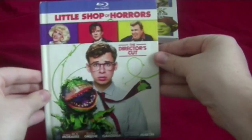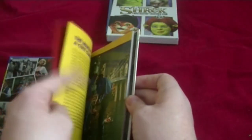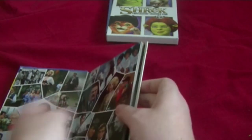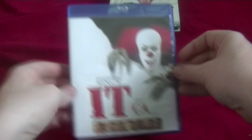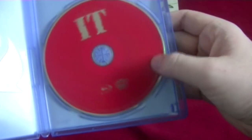Next is the director's cut of Little Shop of Horrors. Here's the front, the spine, and the back. Cool thing about it is it comes with a little booklet. I had the DVD version of this movie, but since I already have the Blu-ray version, I decided to give it away to a friend who actually wanted Little Shop of Horrors.